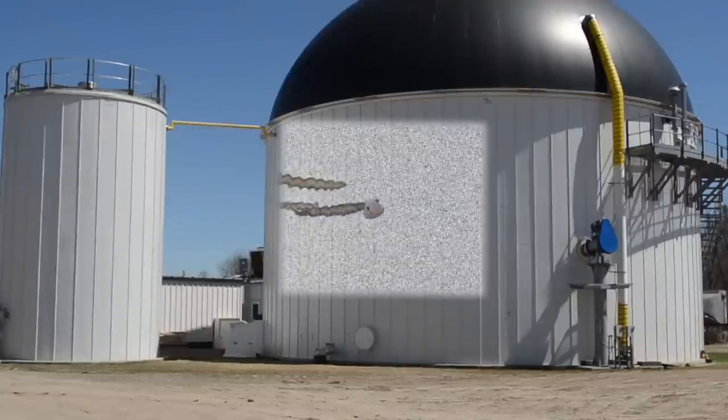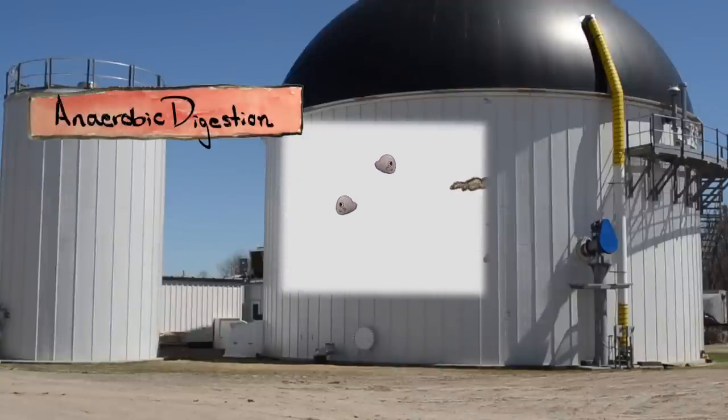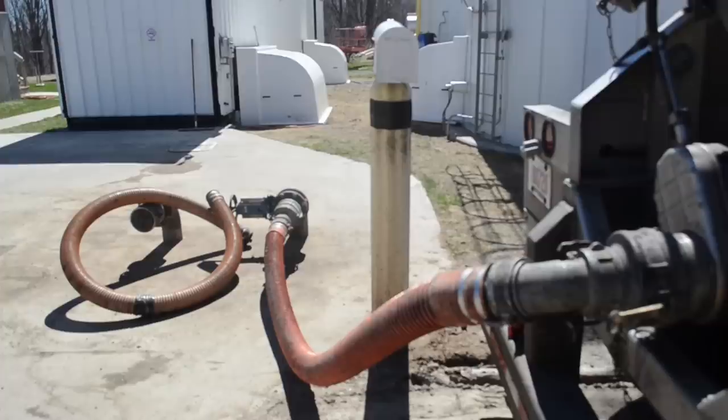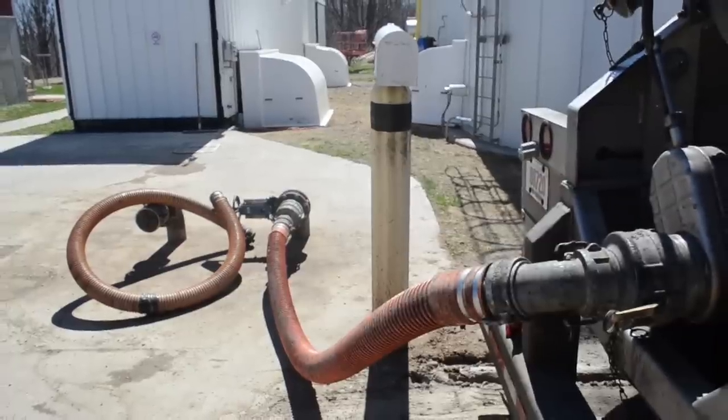Inside the digester, all this waste takes part in a process called anaerobic digestion. Essentially, the organic waste gets eaten by microbes — some from the poop itself and others that are added to kickstart the process. The microbes release methane, which is converted into electricity. But poop's not the only thing thrown into the digester.